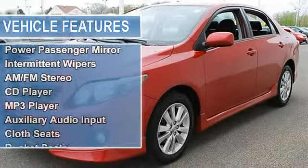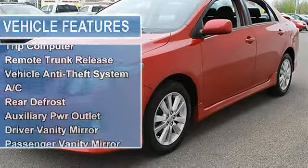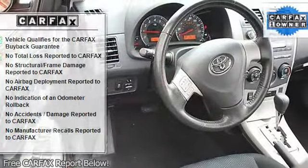Rear drum brakes, wheel covers, steel wheels, tires front all-season, tires rear all-season, compact spare tire, power driver mirror, power passenger mirror, intermittent wipers.